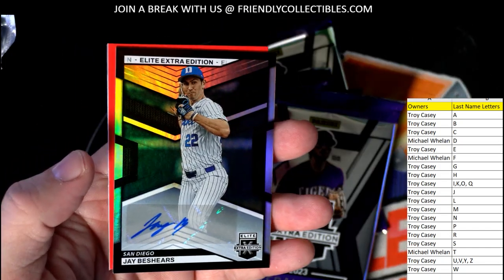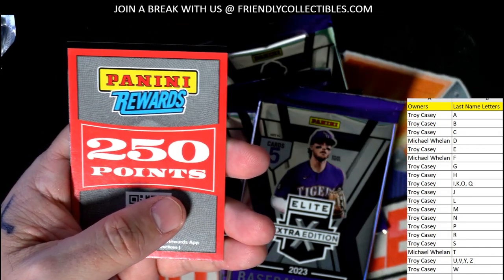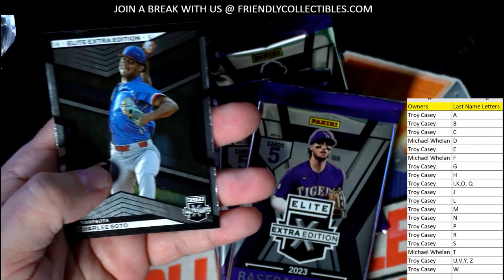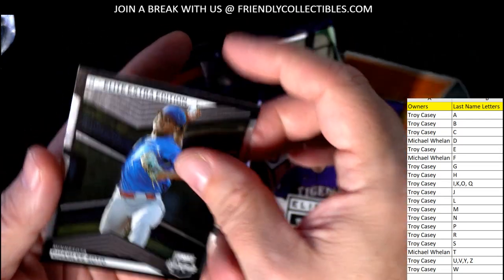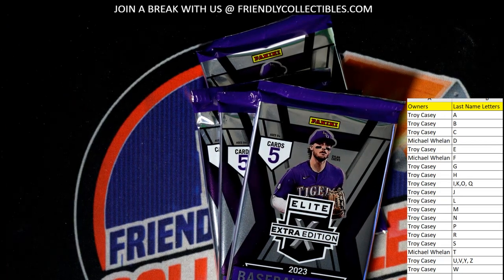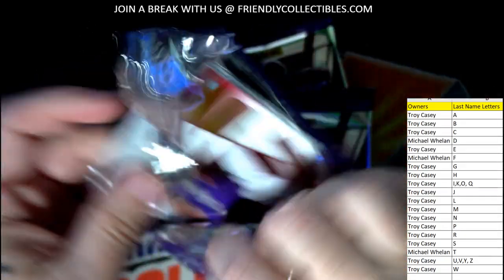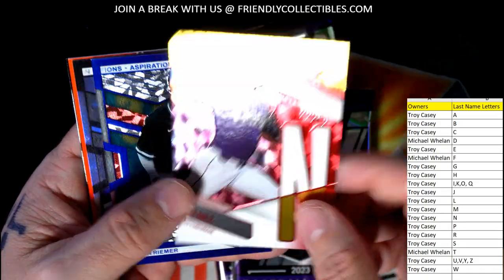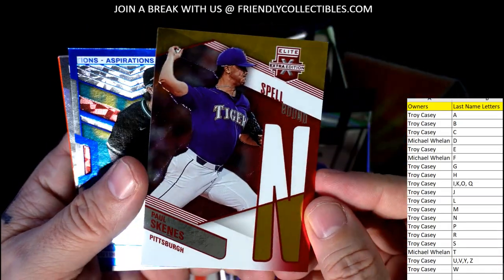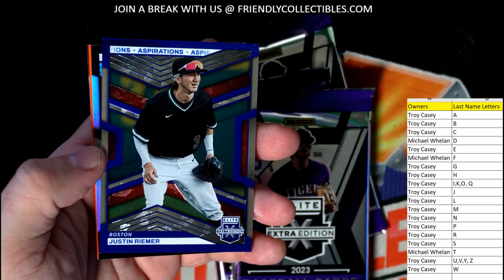We got a J. Bashears autograph going out to Troy. Then we got a Panini Points card — we're gonna random that off at the end of the break. And a Charlie Soto also going out to Troy. Paul Skeins — that's a great one — going out to Troy. Panini Points, I don't like when they do that, but nice Paul Skeins going out to Troy.